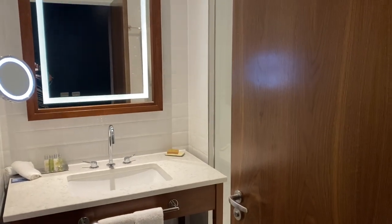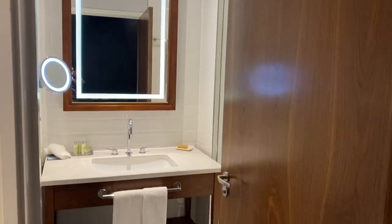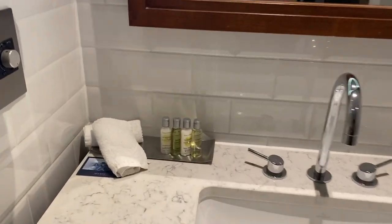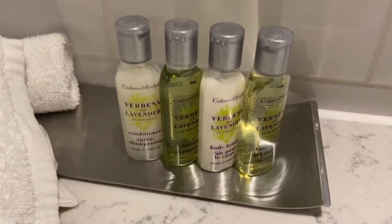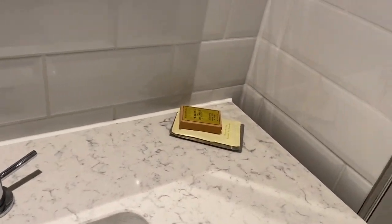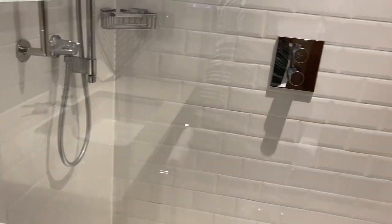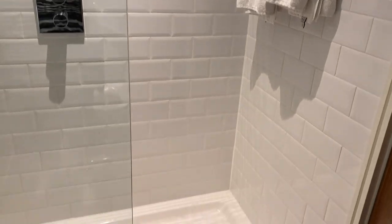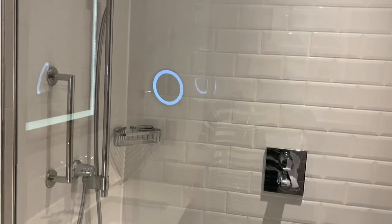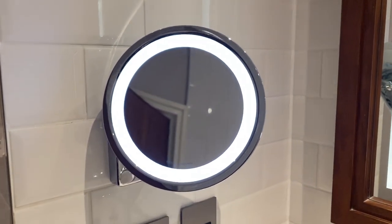Immediately to the left is the bathroom. There's a lovely vanity unit there and we've got some very nice looking toiletries. There's a lovely large walk-in shower, which is good for Mark — he has trouble climbing in and out of the bath type ones. Nice big illuminated mirror and a little magnified mirror there too.